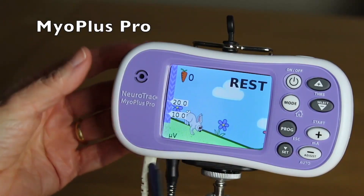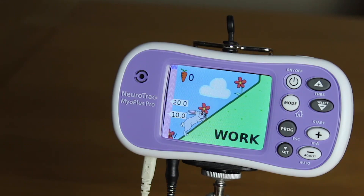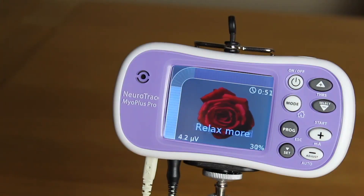The Myo Plus Pro has extra features that can be used to make biofeedback more engaging, including games and focused relaxation programs.